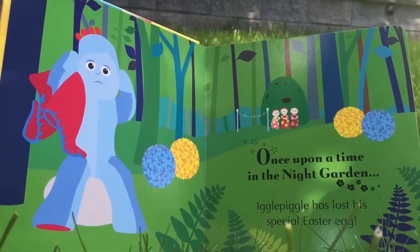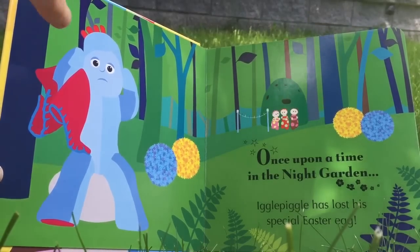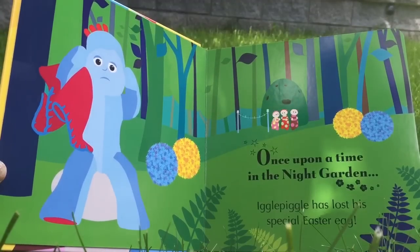Once upon a time in the night garden, Iggle Piggle has lost his special Easter egg. Oh dear, Iggle Piggle does not look happy.